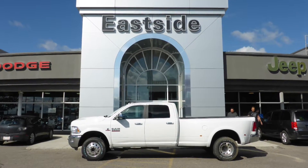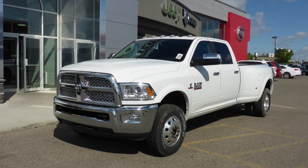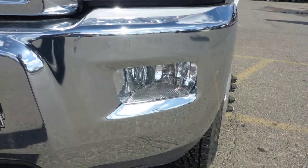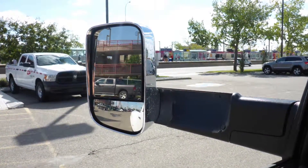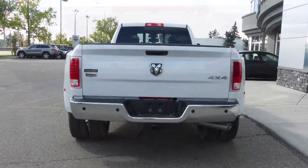Hi Harvey, this 2015 Ram 3500 Laramie Crew Cab comes equipped with a 6.7L turbo diesel engine and automatic transmission, halogen quad headlamps, fog lamps, power heated folding side mirrors with trailer mirror extension, 17 inch aluminum wheels, a trailer hitch receiver, and a white exterior.